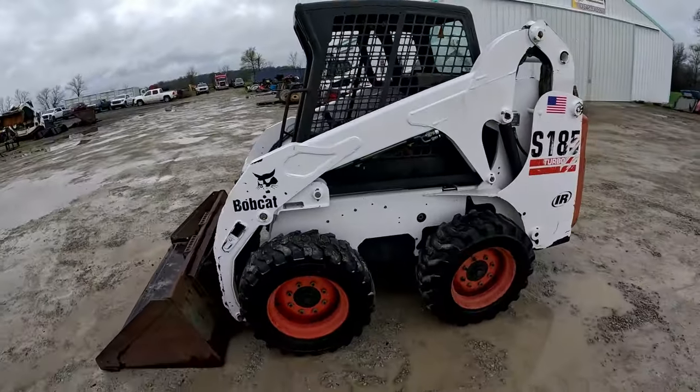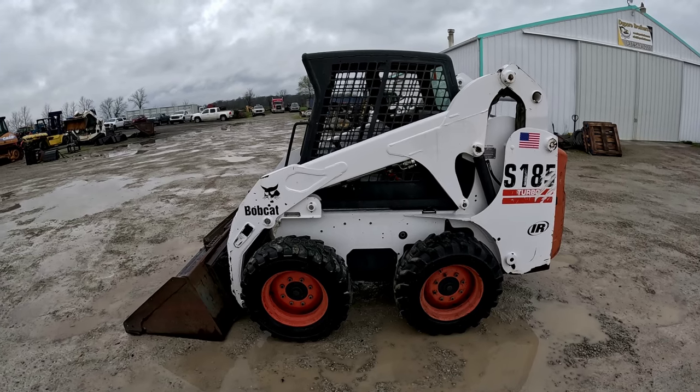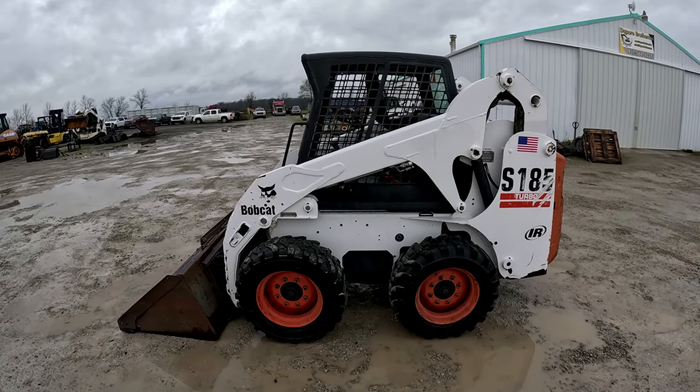It's a 2002 Bobcat S185 with 943 hours. We'll fire it up and get right into an operational video.